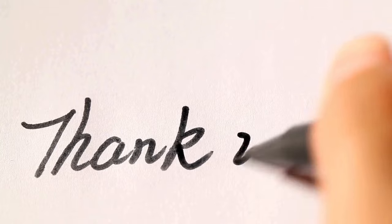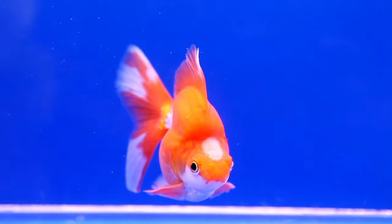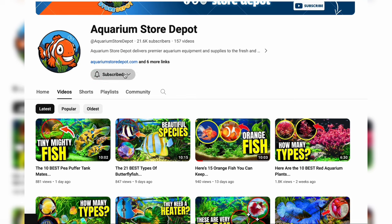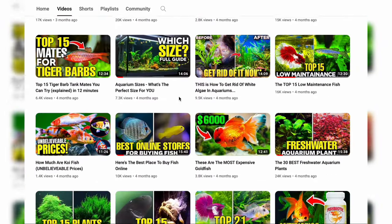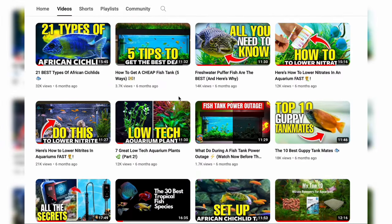Thanks for tuning into our aquatic adventure today. Keeping fish, especially when you're just a newbie, doesn't need to be pricey. Just pick the right one and you're good to go. If this helped you, please support us by splashing a like and subscribing. If you want to keep watching more exciting videos on our channel, click the video on the right side of your screen. Till the next wave of fish keeping — thanks for watching.